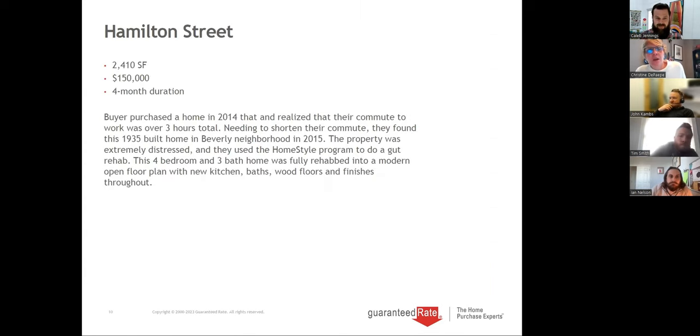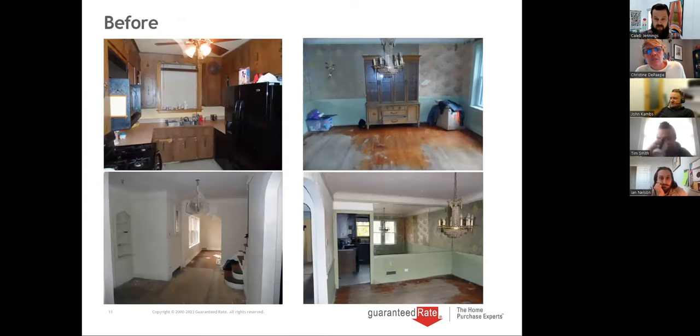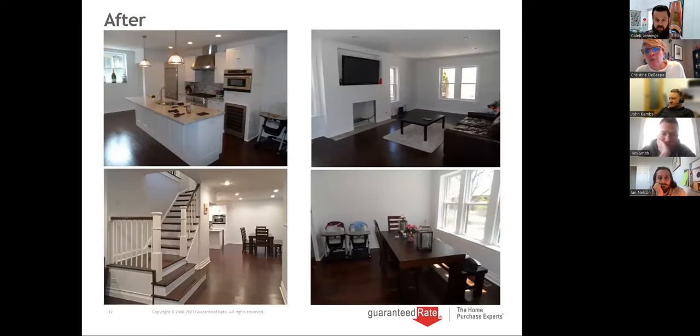Here's one we did that was about a $150,000 project. This is the home purchased as-is — you can purchase in any condition. This would not have passed a normal appraisal. Then they did a gut rehab, completely redoing the entire home.